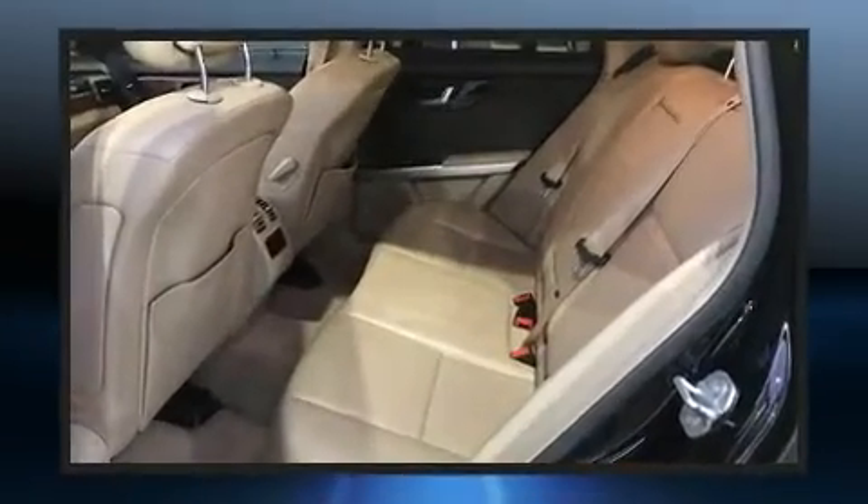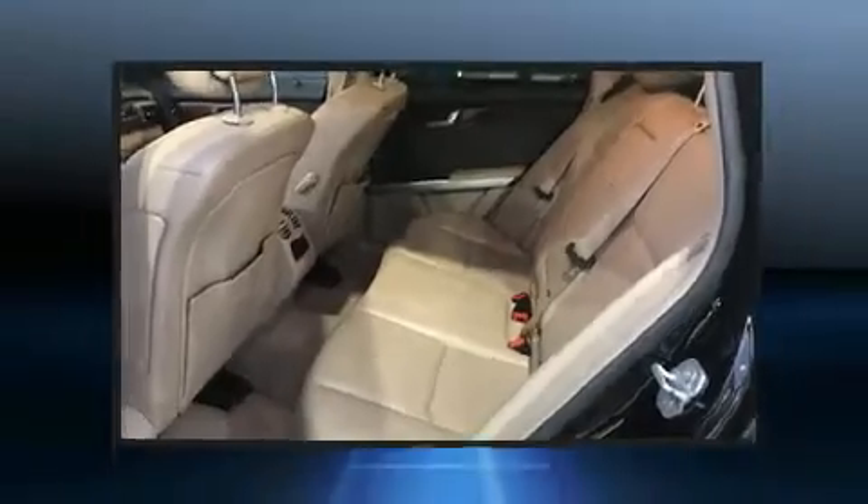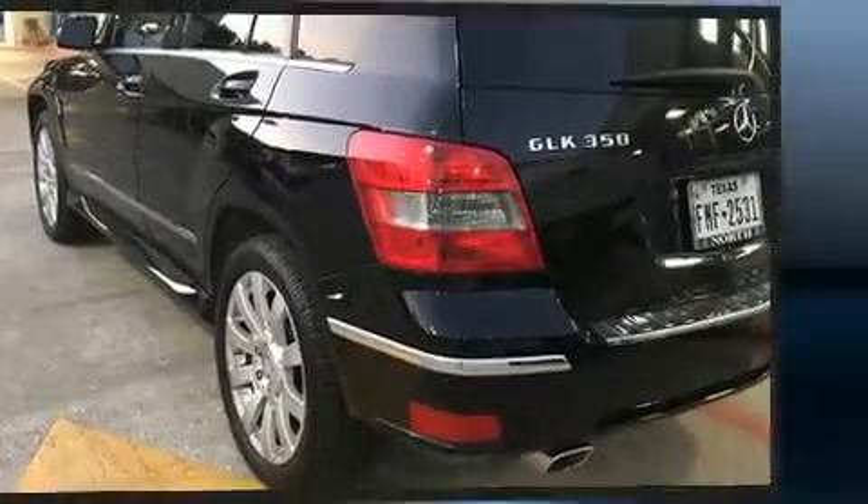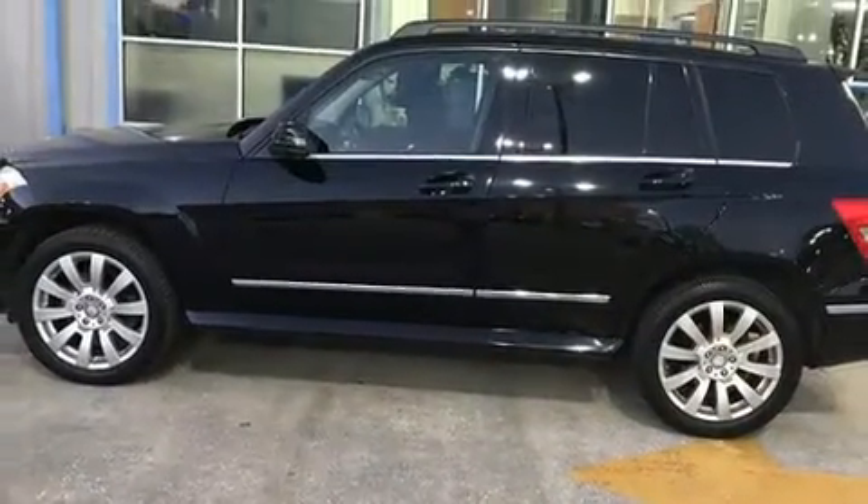Mercedes-Benz prioritized handling and performance with features such as delay off headlights, variably intermittent wipers, adjustable headrests in all seating positions, turn signal indicator mirrors, remote keyless entry, and power front seats.